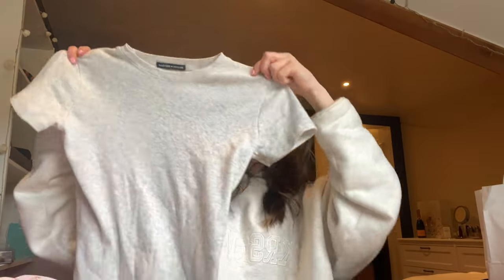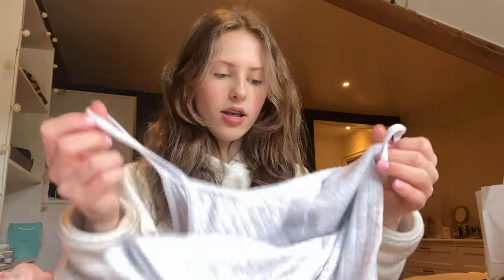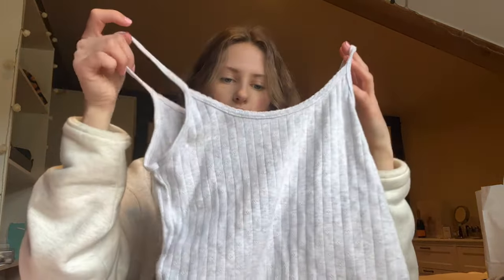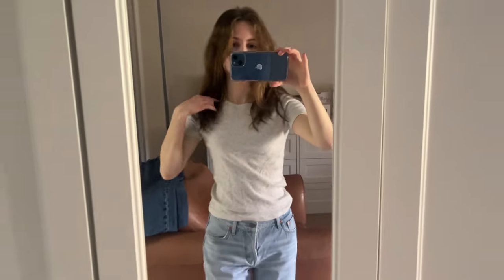I got this top in navy and in burgundy — I love it so much. It's just such a nice basic, and Brandy stuff is so soft, the t-shirts are so nice. I really wanted the green version but they didn't have it in store so I might order it online. And then I got this little top which I think I'll just wear as a pajama top. I love Brandy so much — honestly so good for basics.